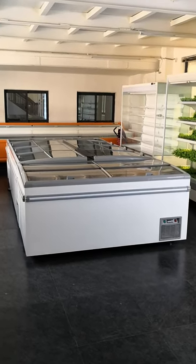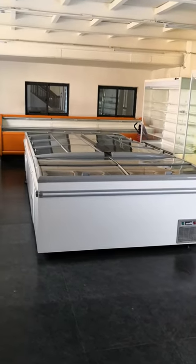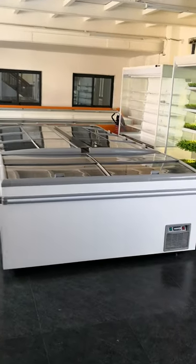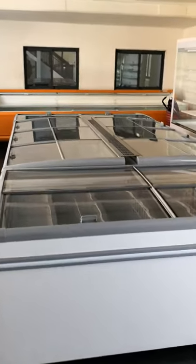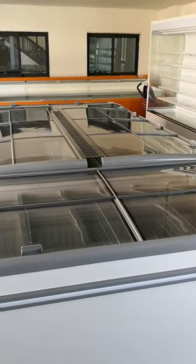Let me introduce this island freezer. This island freezer is static cooling, but it can auto-defrost by hot gas system.